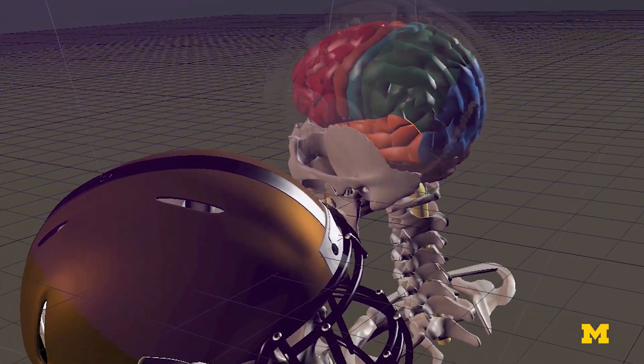You need to also dissipate energy. If the impulse is not mitigated, then all of that energy of the impact goes into the brain and the brain has to dissipate that energy. And it does that by deforming.